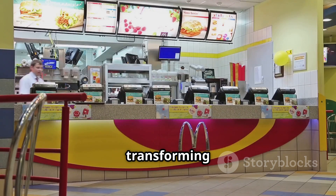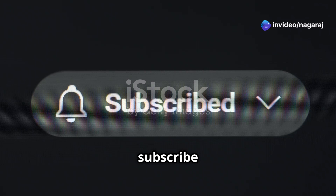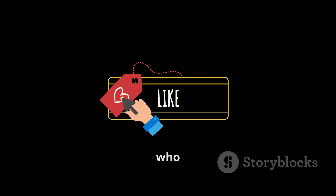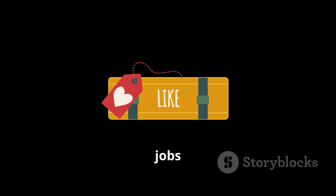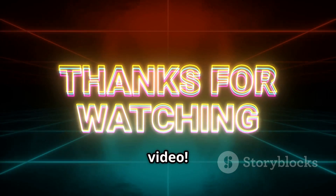AI is transforming every industry, including fast food. If you want to stay ahead in the world of AI and data analytics, subscribe to Data Visionary Hub for more insights. Don't forget to like this video and share it with others who are curious about AI's impact on jobs and businesses. Thanks for watching, and I'll see you in the next video.